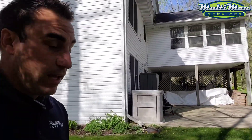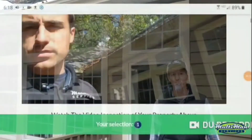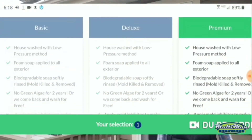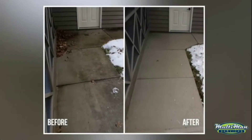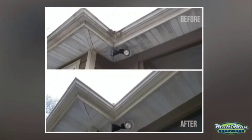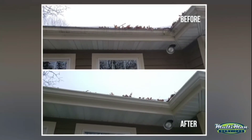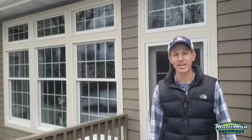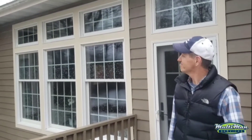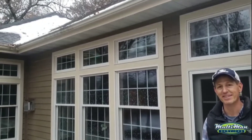Take a quick look at this customer testimonial video. We called Eddie — my wife did — and Eddie came out, gave us a quote, a video quote, which is really cool. We've never seen that before and the price is right. As you can see they're doing an amazing job. I didn't think we'd see much difference getting the house clean, but it's noticeably different and we appreciate the service. I'd highly recommend hiring Multi-Man Services for any of your house cleaning needs.